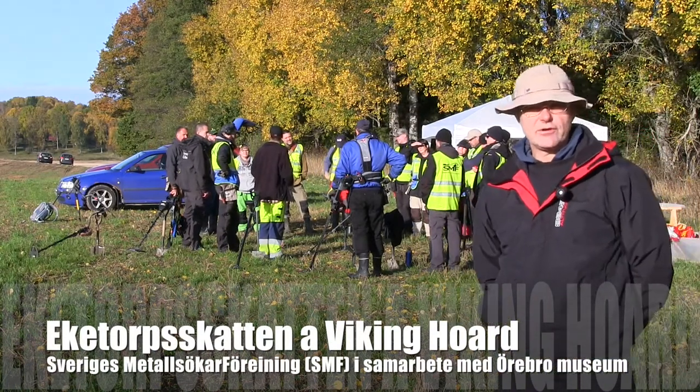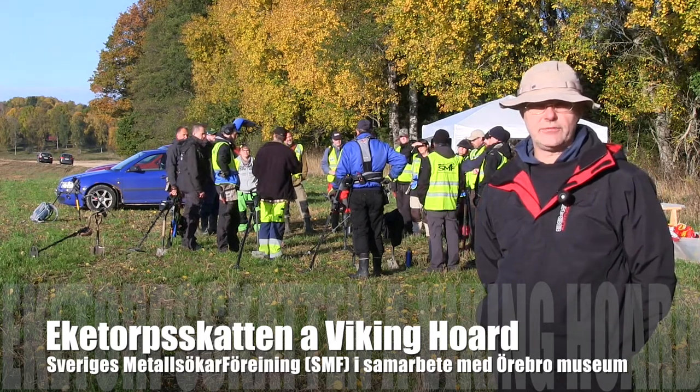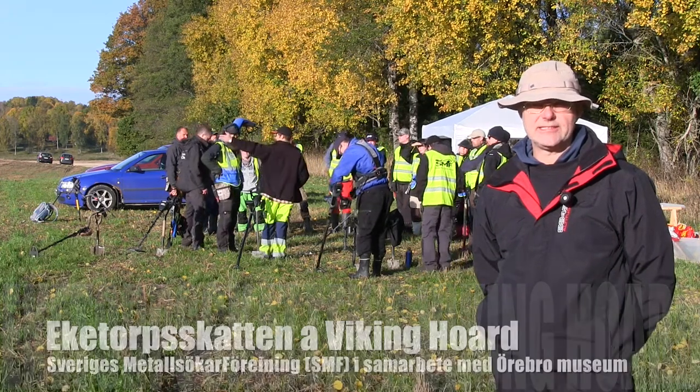Hello, this is Rolf Goldström and today we are standing here in Örebro county in a place where we found a very large Viking treasure in 1970.